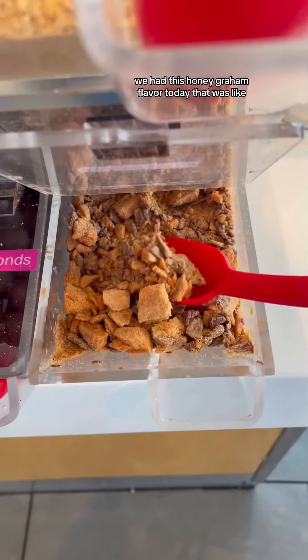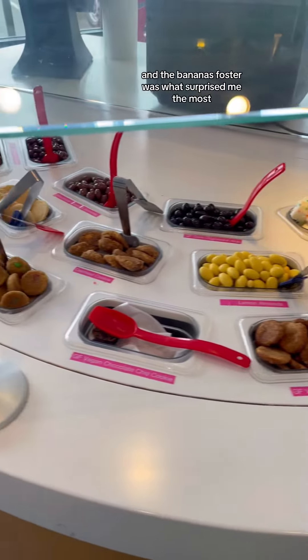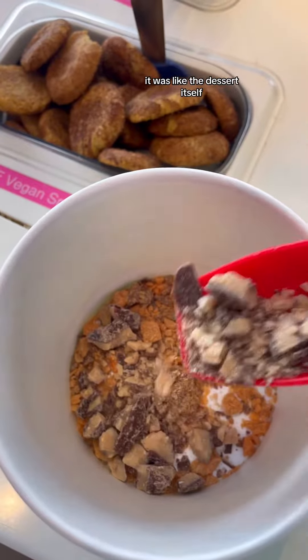They had this honey graham flavor today that was like gritty and graham crackery, kind of like a teddy graham. And the bananas foster was what surprised me the most — it wasn't like fake laffy taffy banana flavored, it was like the dessert itself.